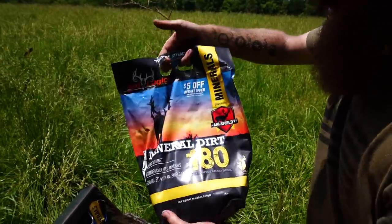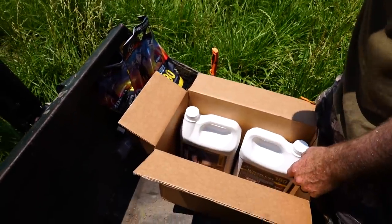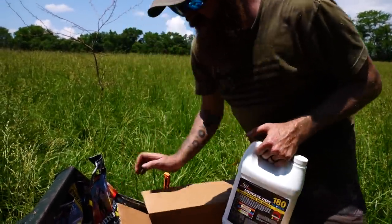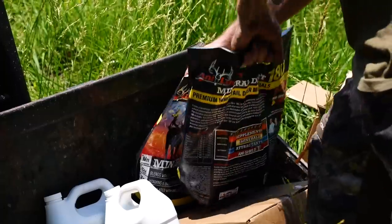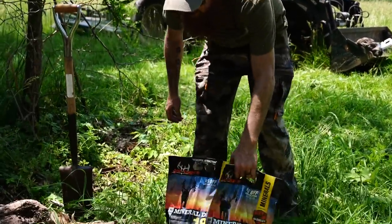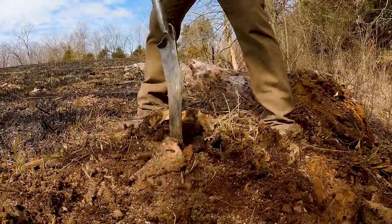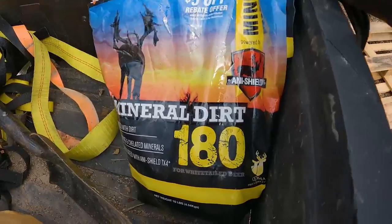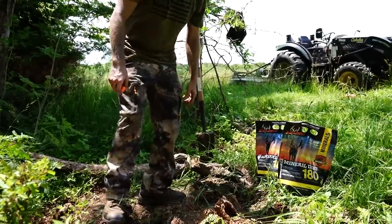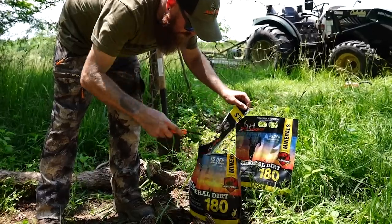We've got some Mineral Dirt 180 — the granular mineral — so we're going to start with that and get some mixed into the soil. I've got a couple blocks and some anti-mineral liquid as well, so we're going to make a delicious spot for the deer. This is a spot Matt and I started last time we were up here. It's already been beaten and trampled down, kind of dug up — you can tell they're eating a little bit of the stump around this fallen tree, so I know they're already using it.